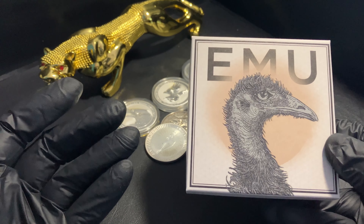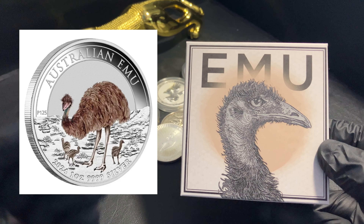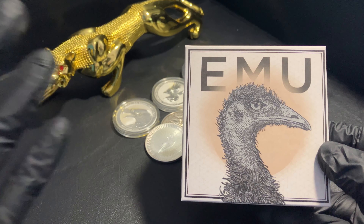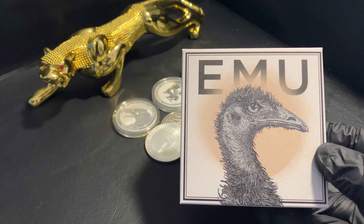I'll put up on the screen here the 2024 colored emu coin. Now I didn't buy this coin. It's been out for about three weeks — it's March 2024 — from Perth Mint. You can still buy it online for a hundred dollars Australian, which I think is great value. They are even selling for more than that online, so I don't have one physically to show you.